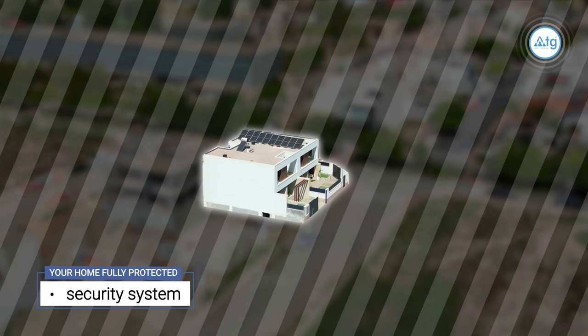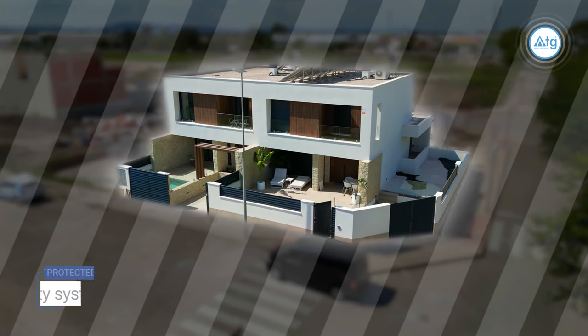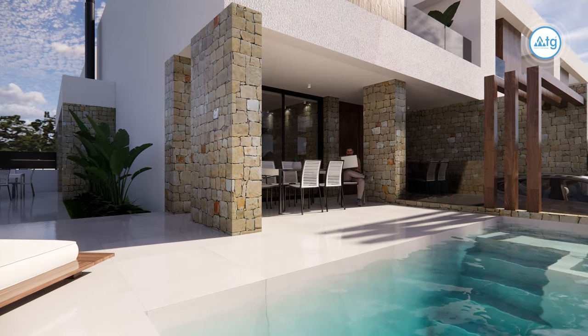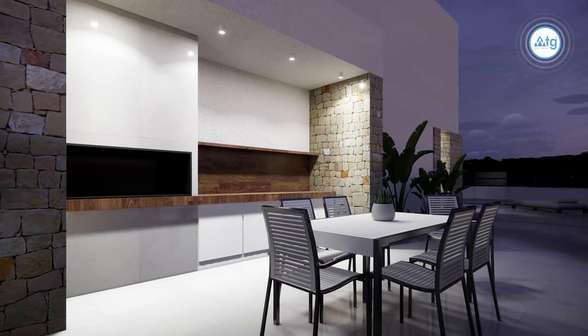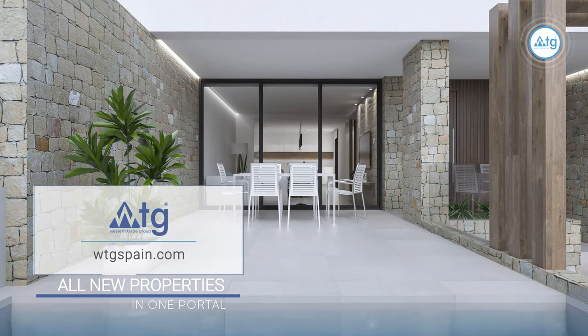Besides, there is a security system outside the property, making your home fully protected. At the moment this urbanization is under construction, but now you have the opportunity to see how it will look after the end of the construction. The delivery date is in the link under this video's description on our website WTGSpain.com.